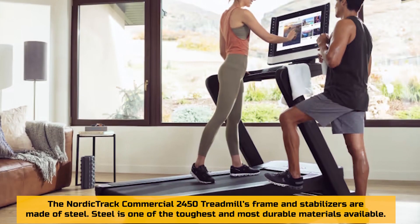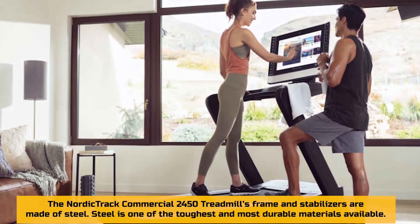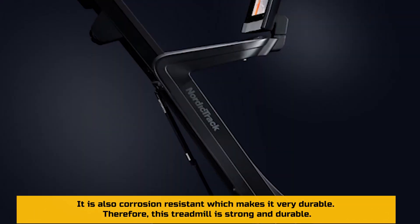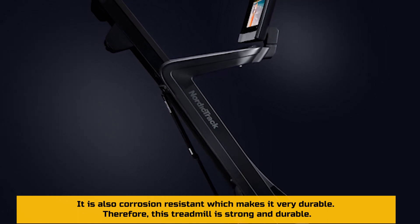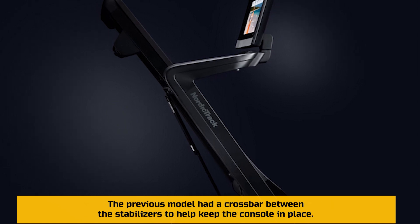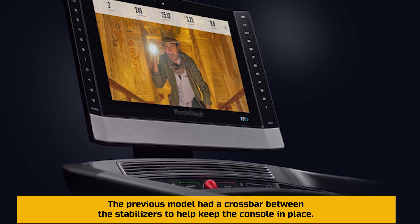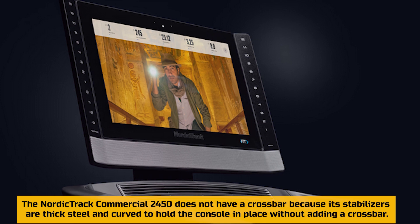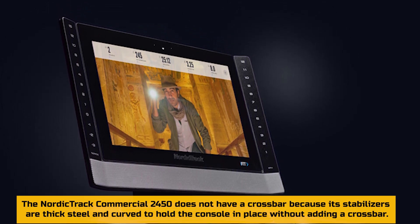It is made of durable material. The NordicTrack Commercial 2450 Treadmill's frame and stabilizers are made of steel — one of the toughest and most durable materials available. Steel is also corrosion resistant, making this treadmill strong and long-lasting. The previous model had a crossbar between the stabilizers to help keep the console in place, but the 2450 does not need one because its stabilizers are thick, curved steel that holds the console in place without a crossbar.